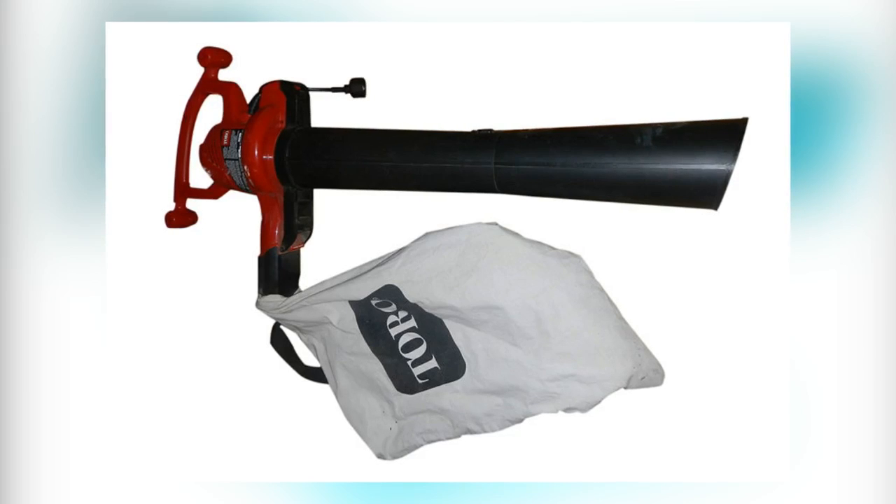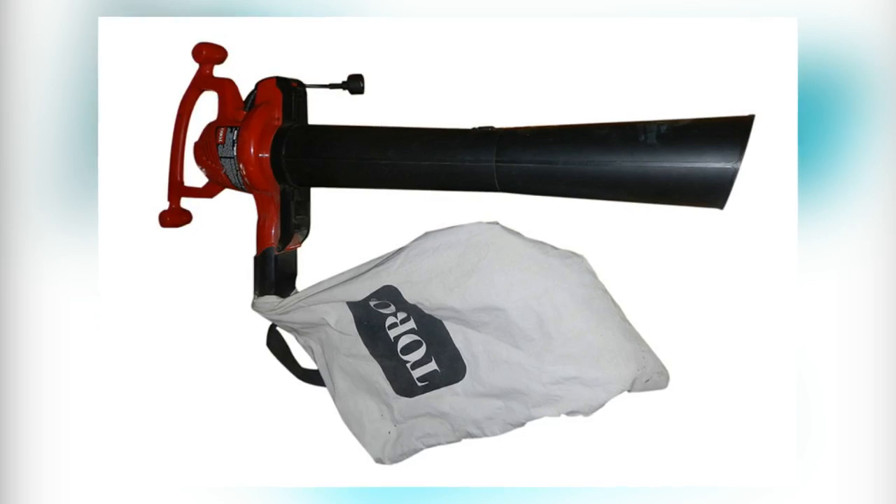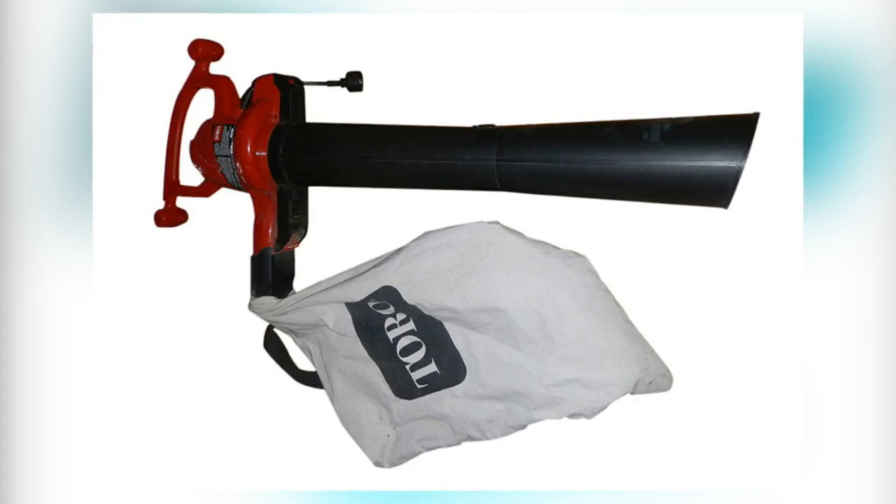Matching the worded product closely, this offering from Toro comes with a powerful motor that can create airspeed of up to between 112 and 235 miles per hour.